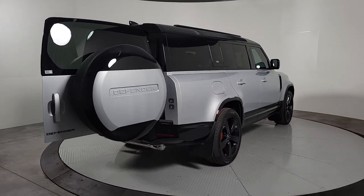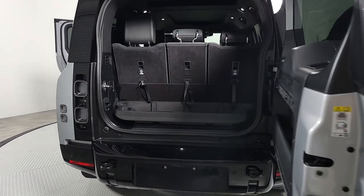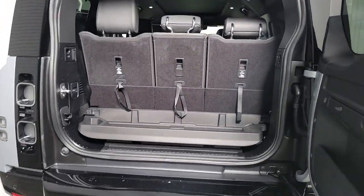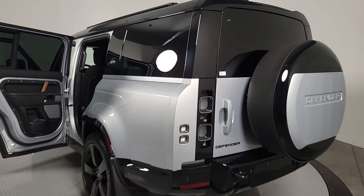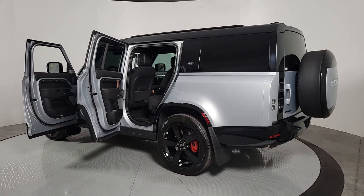These are just some of the great options this vehicle comes with: heated steering wheel, head-up display, Apple CarPlay and/or Android Auto, navigation system, moonroof, keyless entry, premium sound system, fog lamps, backup camera, and cooled front seats.